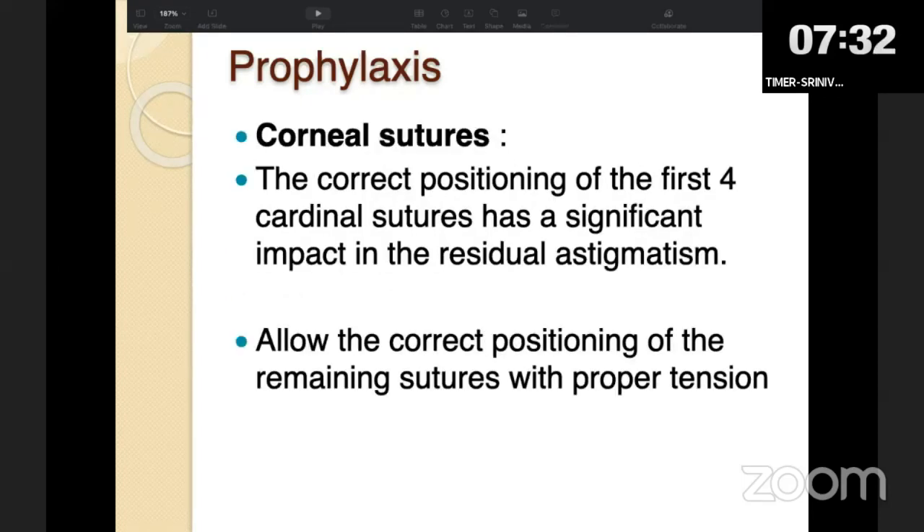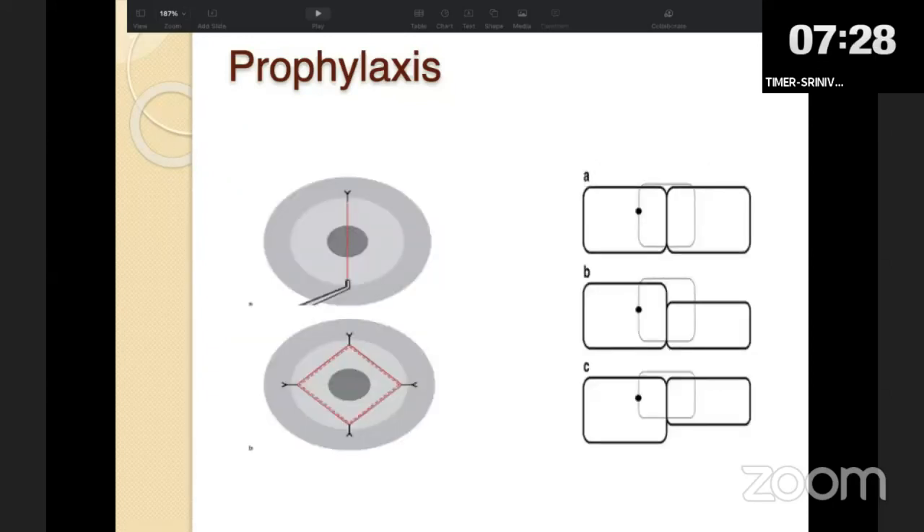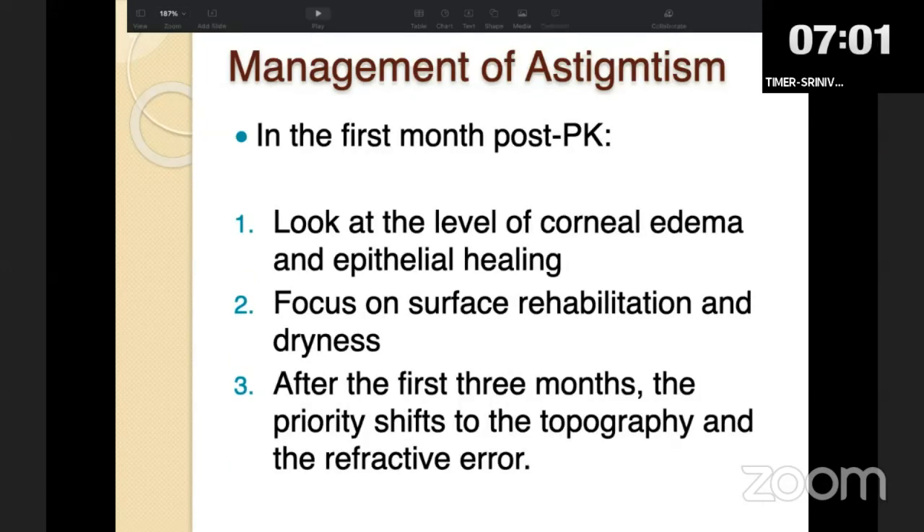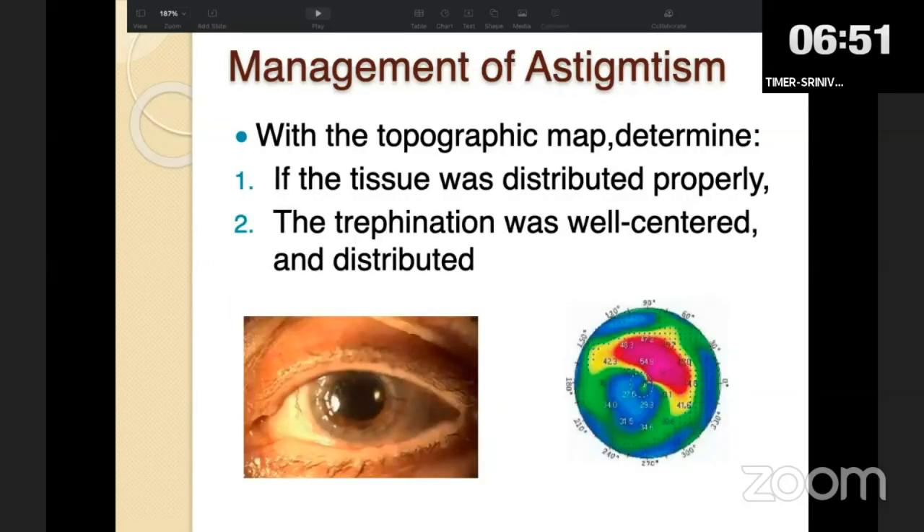Another factor the surgeon controls is corneal sutures — correct position of the four cardinal sutures is of utmost importance as it determines overall tissue distribution symmetry. The amount of astigmatism tolerated depends on age, lifestyle, and presence of monocular or binocular vision. Usually patients tolerate up to 4 diopters postoperatively. In the first month after keratoplasty, focus on rehabilitating the surface, treating dry eye and epithelial healing. At three months, do topography to know surface regularity and determine the sphero-cylinder.